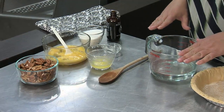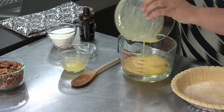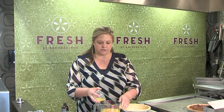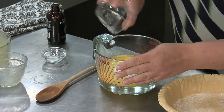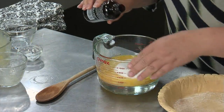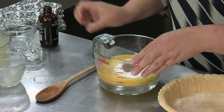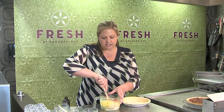I've got one cup of corn syrup already in the bowl, and this is three eggs that have been beaten up — and this is so easy. Two tablespoons of melted butter, three-fourths a cup of sugar, a little bit of salt,